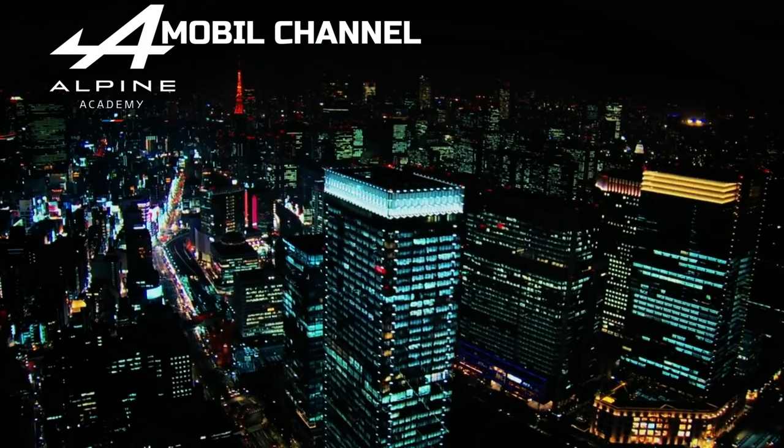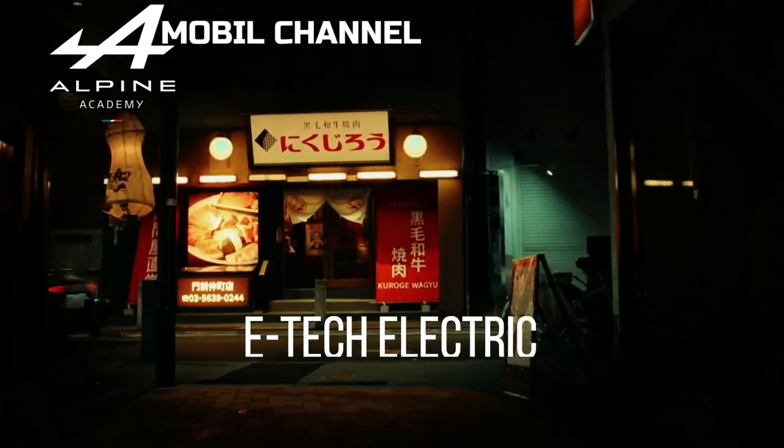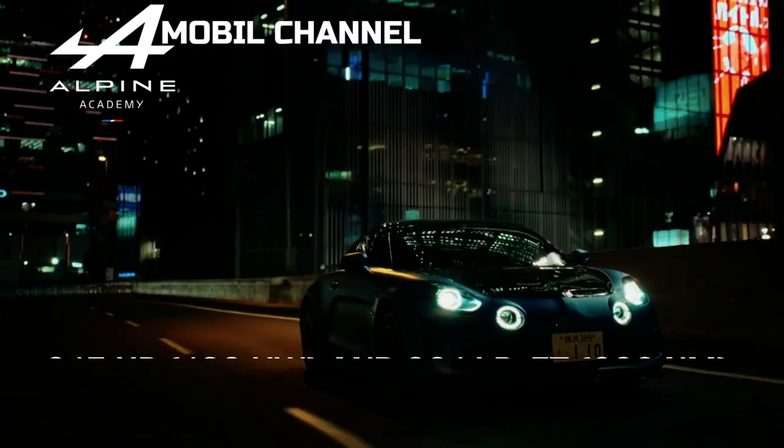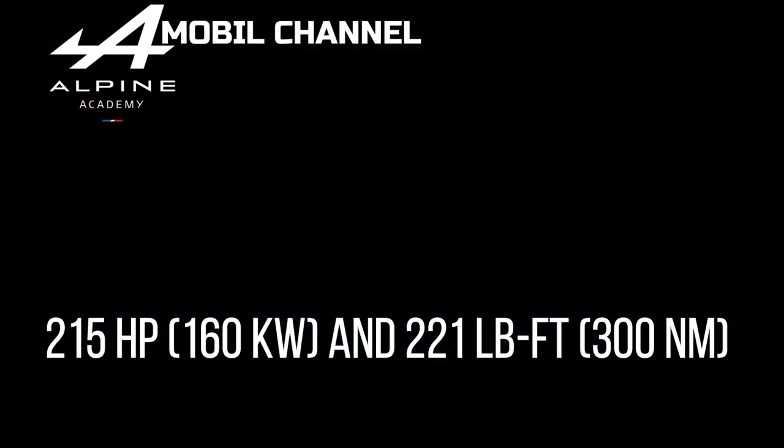Don't expect this Alpine small EV to be extreme, as reports suggest it will use an electric motor from Megane E-Tech Electric that can produce around 215 horsepower (160 kilowatts) and 221 pound-feet (300 newton meters).